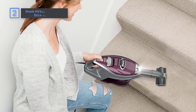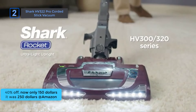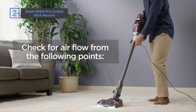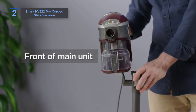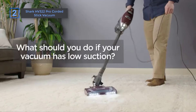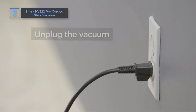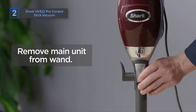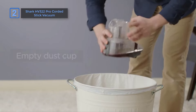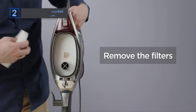Next, Shark HV322 Pro Corded Stick Vacuum. Now only $150, it was $250. Get 40% off. Experience deep carpet cleaning and powerful pet hair pickup on all surfaces with our ultra-lightweight vacuum. Perfect for stairs, furniture, and hard floors, it converts into a handheld vacuum for versatile floor-to-ceiling cleaning. Specialized pet tools capture embedded pet hair effortlessly. Features include XL dust cup capacity and LED headlights for enhanced visibility. Perfect for pet owners seeking a comprehensive cleaning solution.